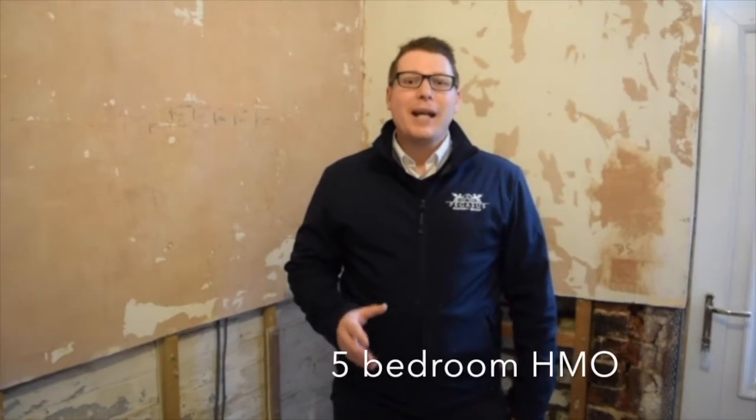Hello, this is Nick Levelyn from Pegasus Property. I'm currently in a five bedroom mini HMO in Stoke-on-Trent.